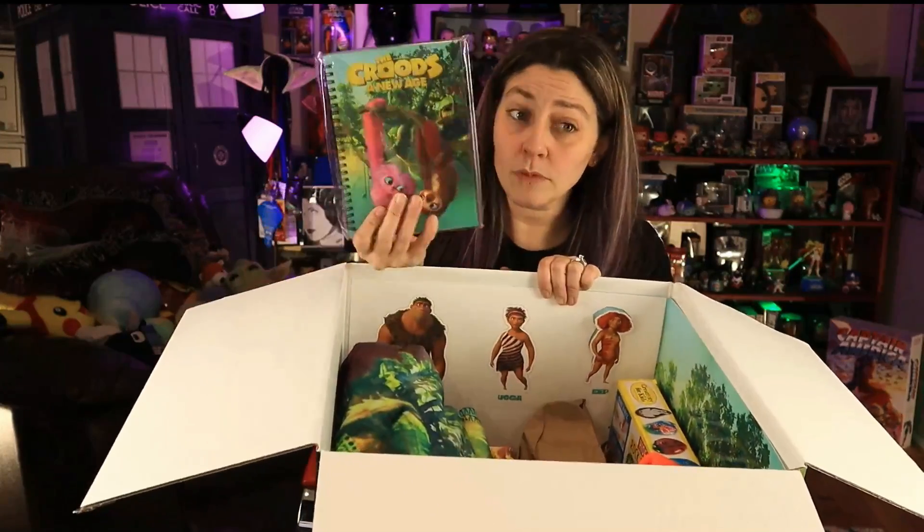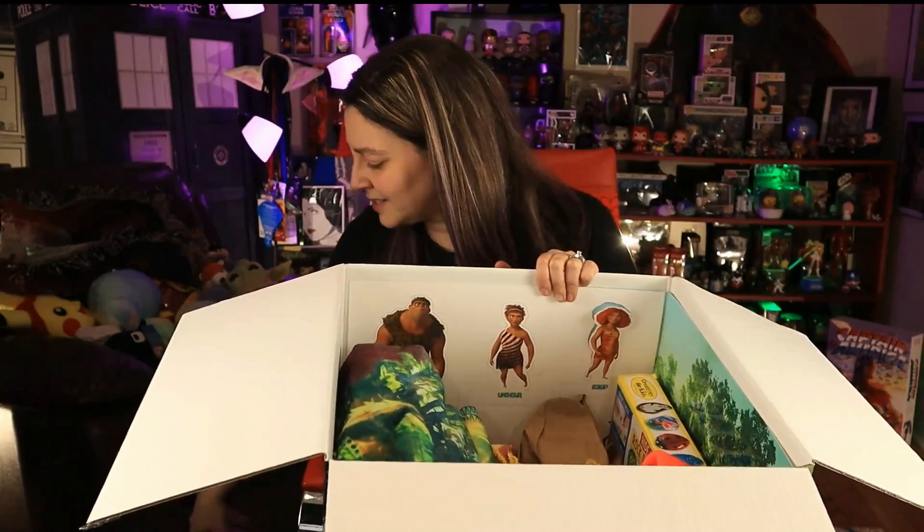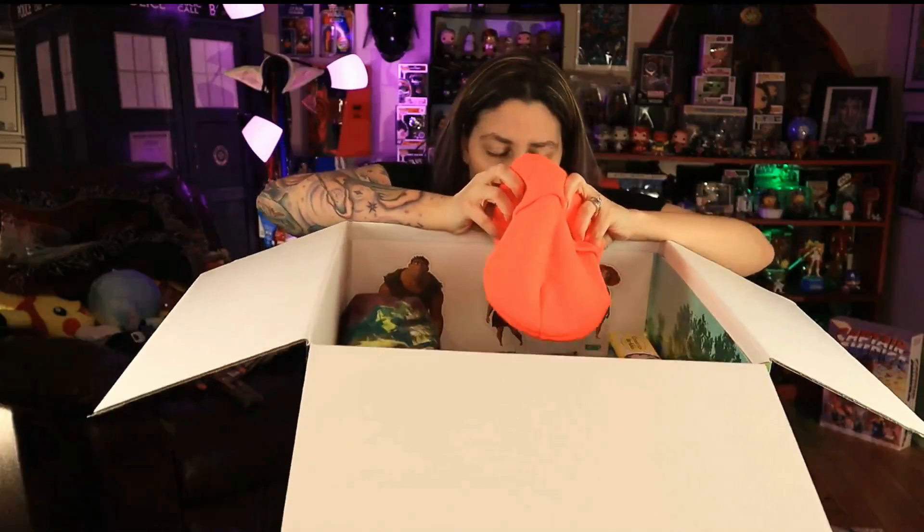We've got a cute notebook — I collect notebooks and this one is super cute. It's got Sash and Belt on it. And we've got a bright orange hat. Should I wear it for the rest of this? I'm gonna wear it a little bit.